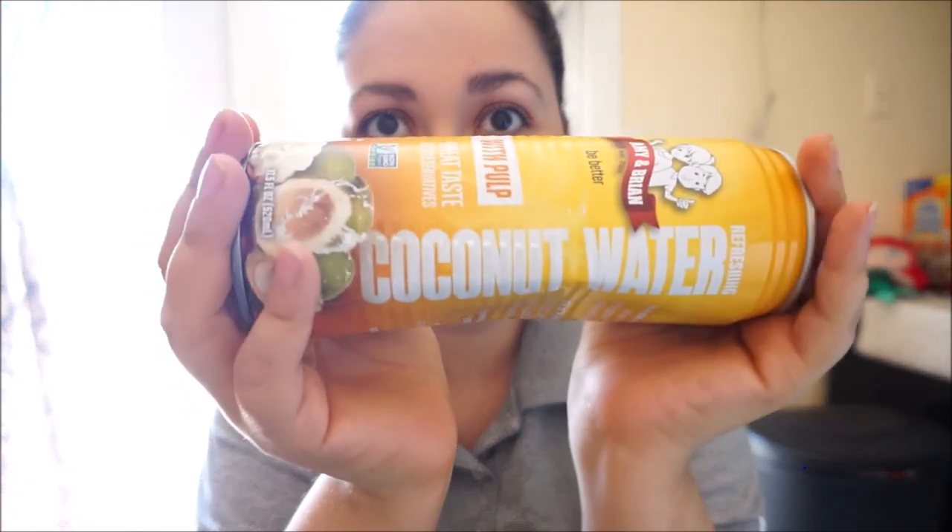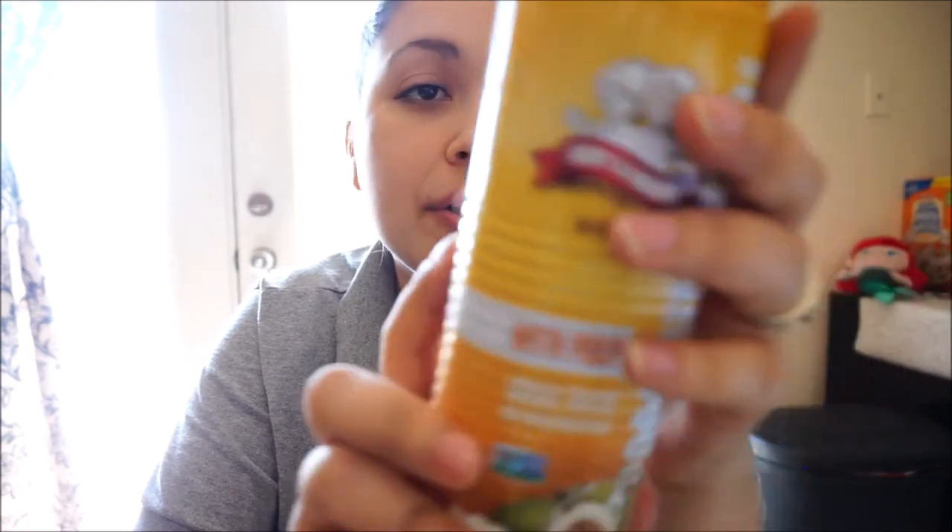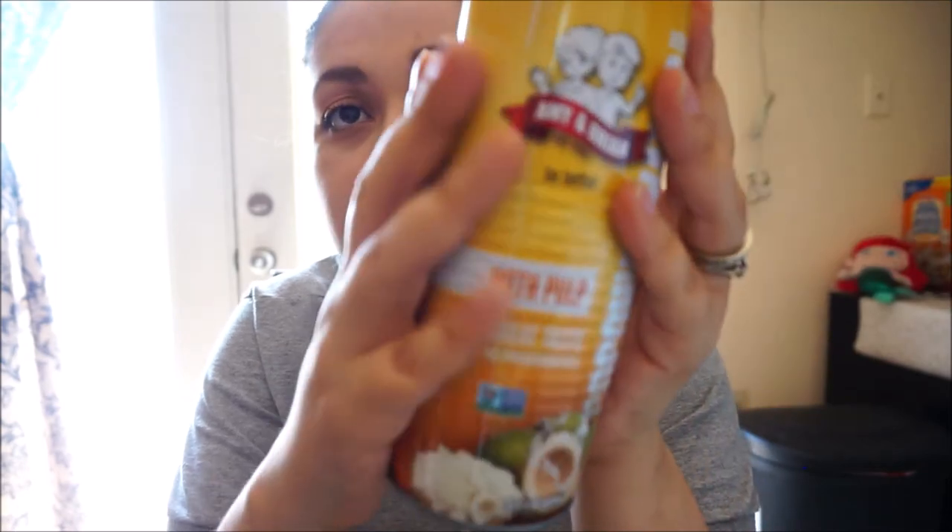The next thing is a whole can of coconut water! I love coconut water — I've never seen this brand though. It's coconut water by Amy & Brian — with pulp, great taste, no preservatives, refreshing coconut water. This is 17.5 fluid ounces. There are also two of those little vitamin packs as well.